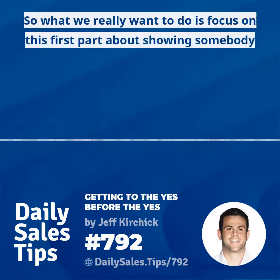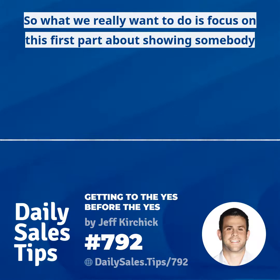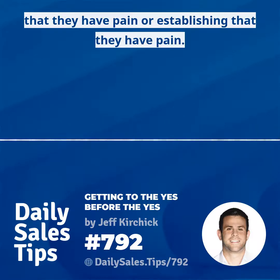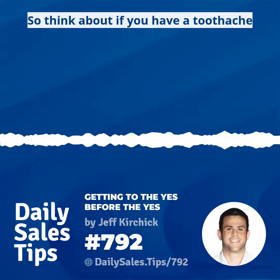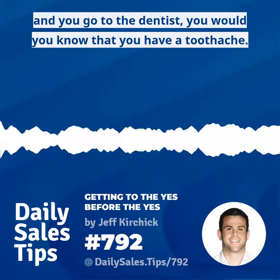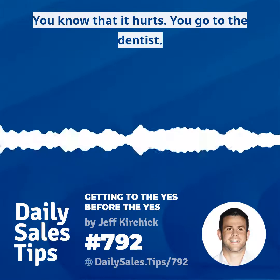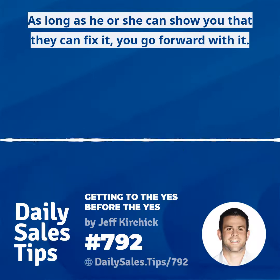What we really want to do is focus on establishing that somebody has pain. Sometimes it's fairly straightforward — think about if you have a toothache and you go to the dentist. You know that you have a toothache, you know that it hurts, and as long as the dentist can show you they can fix it, you go forward with it.